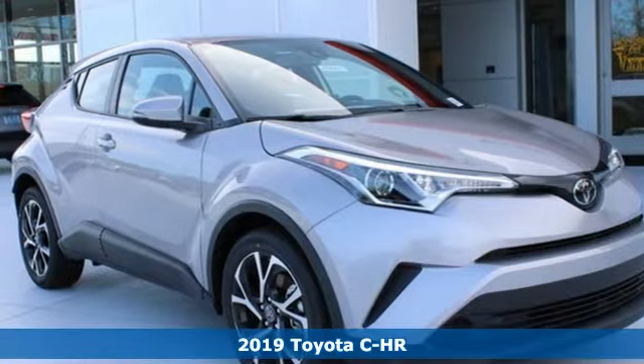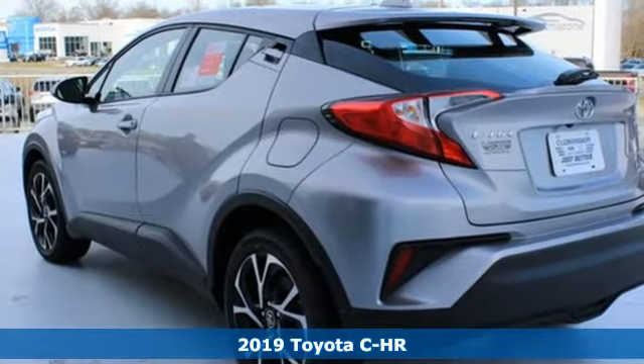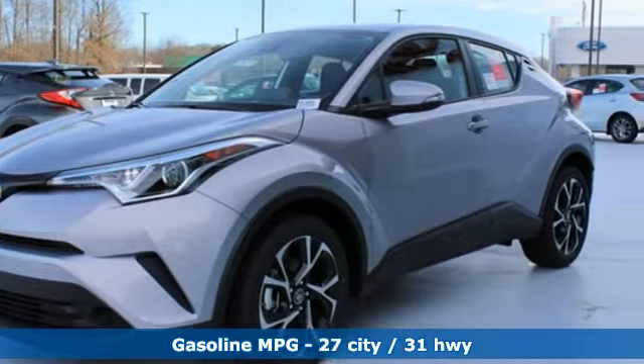It's a new 2019 Toyota C-H-R. Satisfy your inner rebel. Color outside the lines with this C-H-R. It's equipped for all your driving needs and wants.